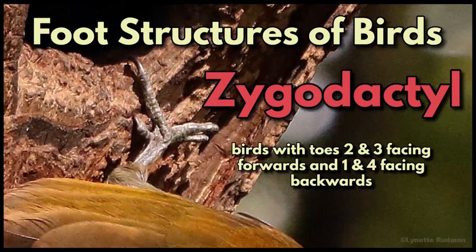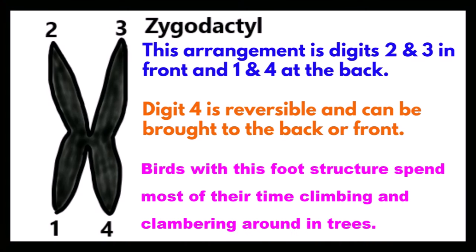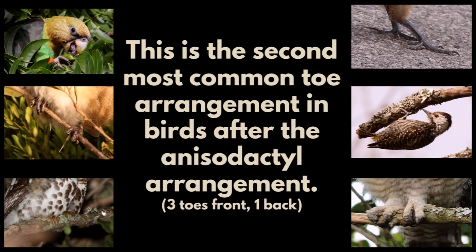Foot structures in birds: birds with toes two and three facing forwards and one and four facing backwards — digit four is sometimes reversible in some birds and can be brought to the back or front. Birds with this foot structure spend most of their time climbing and clambering around in trees. This is the second most common toe arrangement in birds after the anisodactyl arrangement of three toes front and one back.